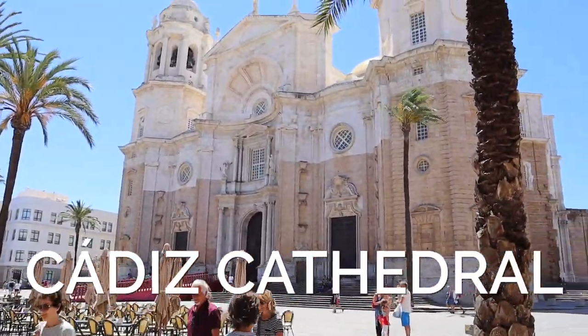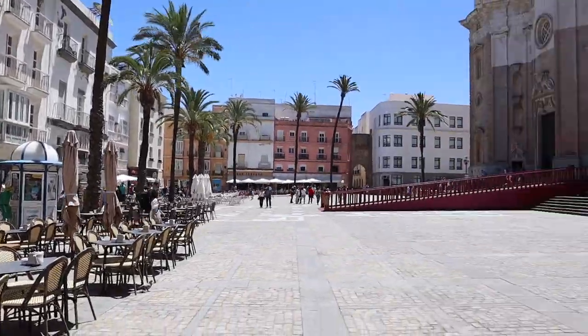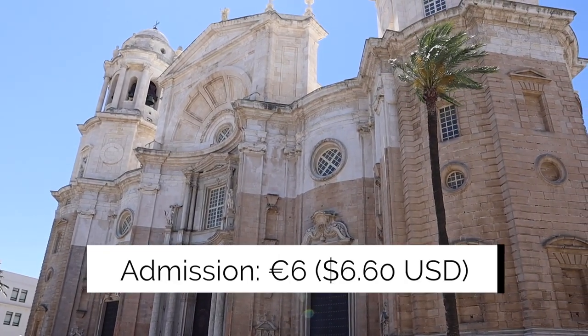One thing I love about this cathedral compared to Granada, where we just were, is that this one has a big square in front of it, so you get the full scale of it. It's kind of amazing — it's beautiful.